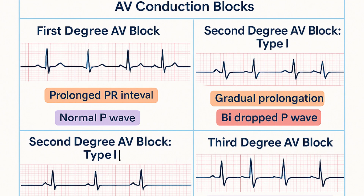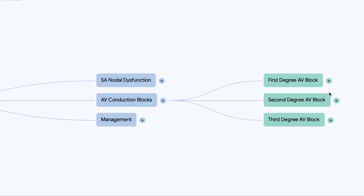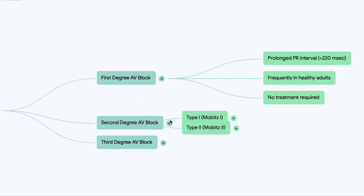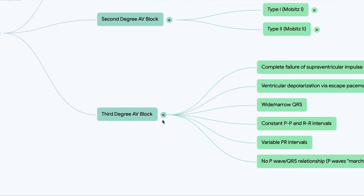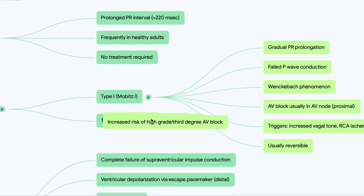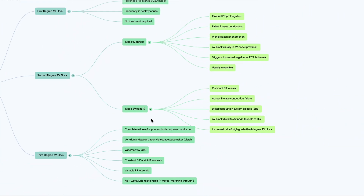Then there's the next step: the signal actually getting from the top chambers to the bottom pumping chambers — the conduction part. That's where AV conduction blocks come in. Think of the AV node like a traffic controller for those electrical signals. If there's a jam or a disruption, that's what these blocks are, and there are different degrees, different types of disruption.